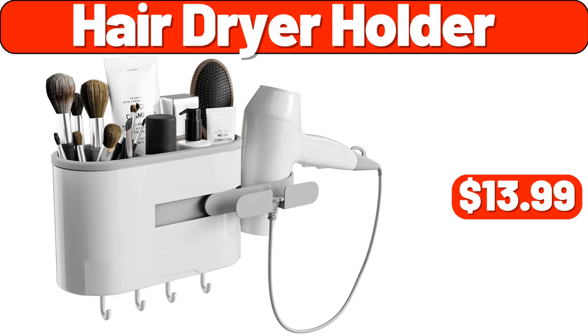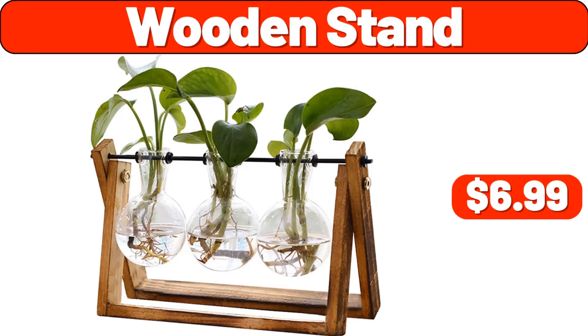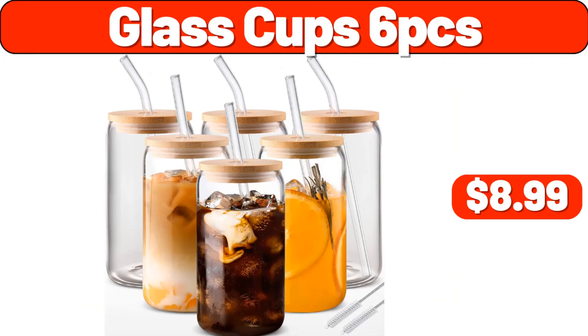Hair Dryer Holder, $13.99. Cheese Rising Crust Pizza, 29.75 Ounces, $5.49. Wooden Stand, $6.99. Chophouse Smash Burgers, 8 Count, $7.99. Glass Cup 6 PCS, $8.99.